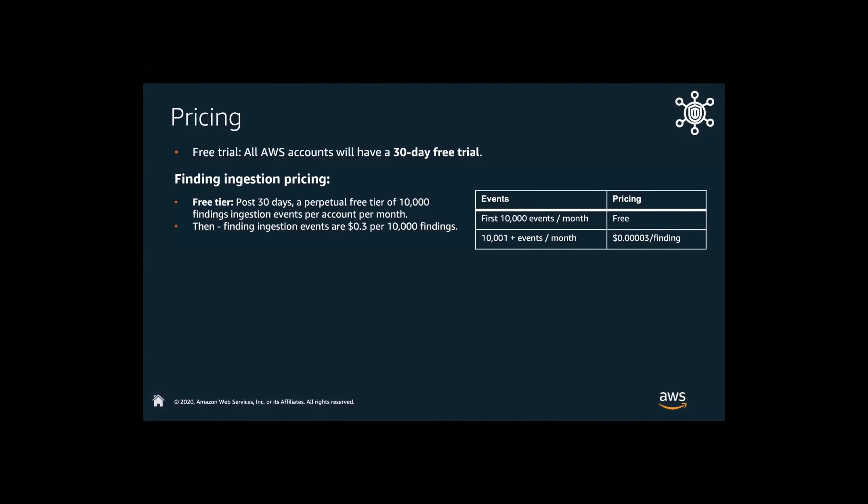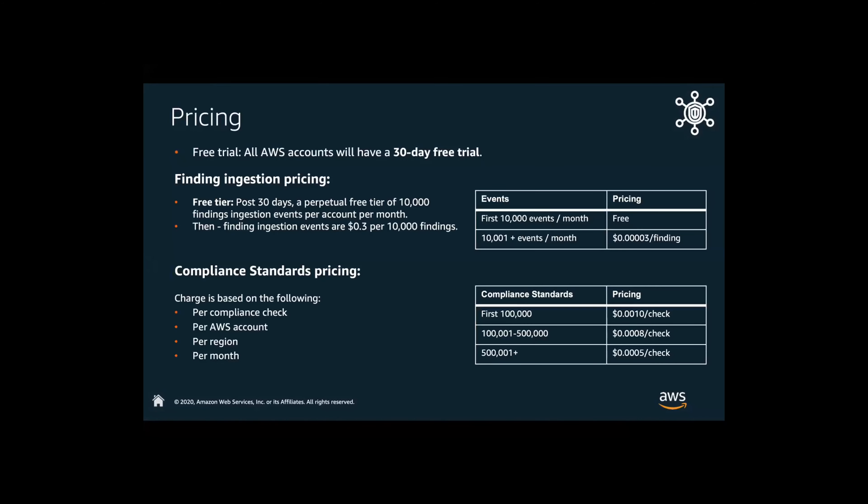Pricing — how much does all this cost? You can initiate a free trial with all accounts; you have a 30-day trial period. Past 30 days, if you're running this across your entire environment, the first 10,000 events per month are going to be free. Then every 10,000 events thereafter, the price is going to be less than $0.03 per finding. Then you have compliance standards — the first $100,000 checks are going to be less than $0.0010 per check. As you get up to over half a million, the price is at a fraction of pennies. It's going to be based upon the compliance check per account, per region, per month. Overall, those finding ingestions are about $0.03 per 10,000 findings — very, very inexpensive to leverage Security Hub in your current environment.